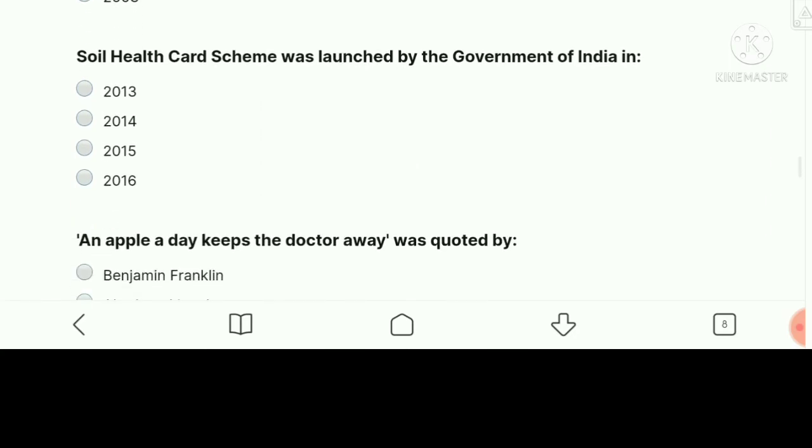Soil Health Card Scheme was launched by the Government of India in — the right answer is 2015.